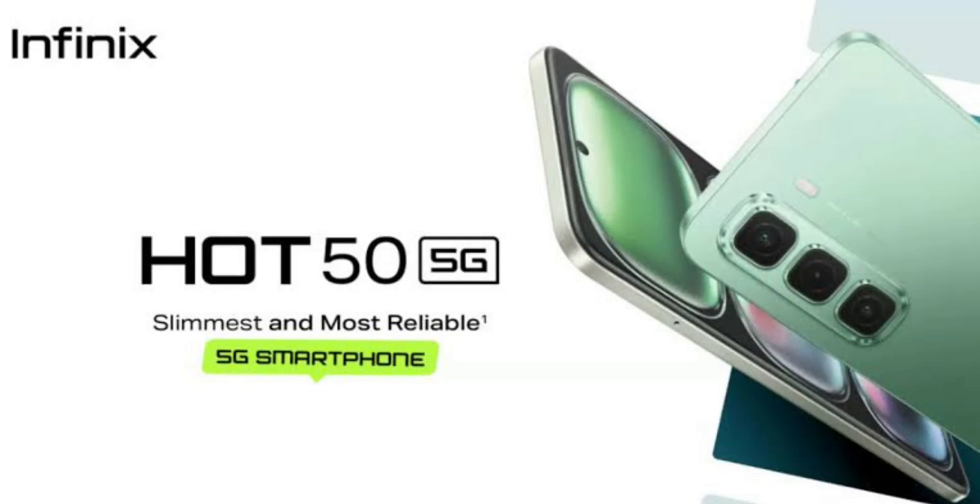The Infinix Hot 50 5G has arrived in the crowded affordable 5G smartphone market in India with its sleek design and robust feature set.